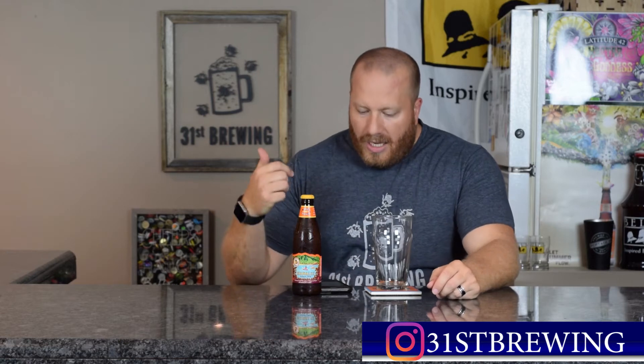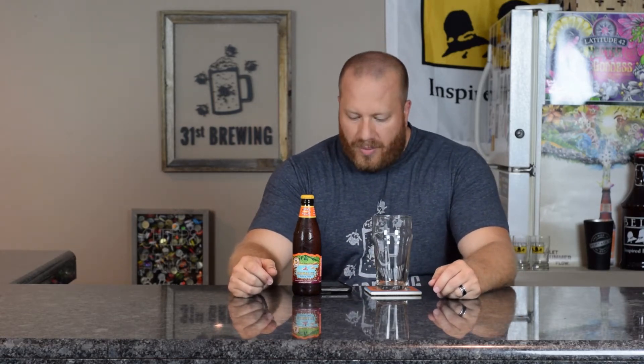Welcome back everybody. Today we're going to look at a beer from Kona Brewing Company. This is Hanalei Island IPA — 4.5% ABV and 40 IBUs.